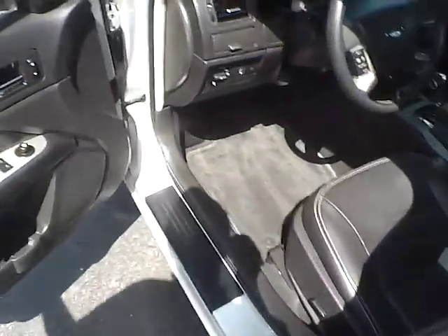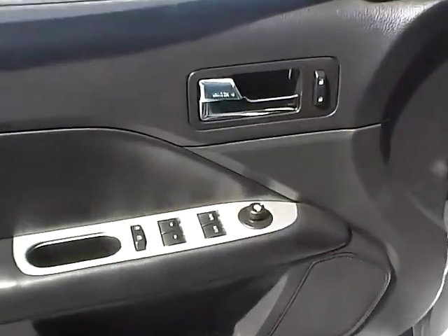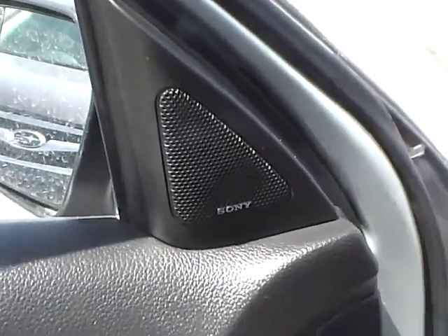Take a look at the inside of this Ford Fusion here. Over here on the door is your usual power options — mirrors, windows, and door locks. If we look just above that, you'll notice the Sony emblem there, meaning it does have the premium audio system.